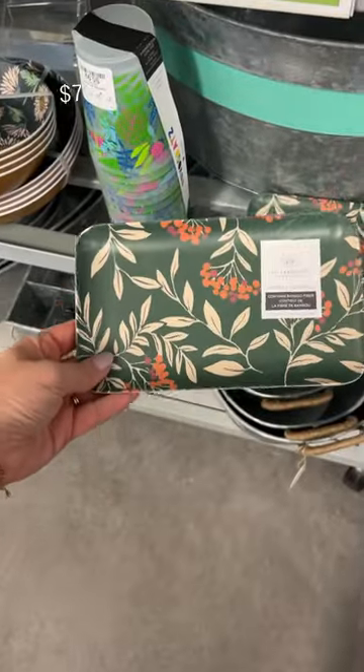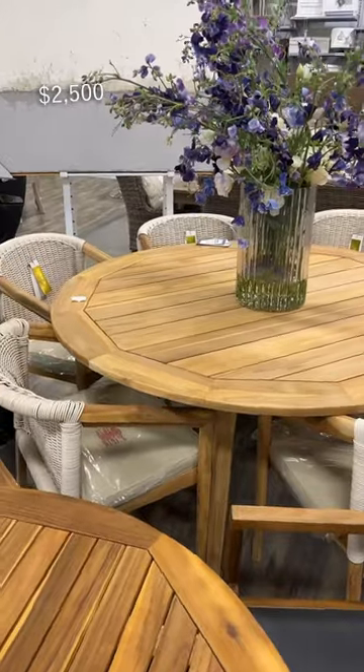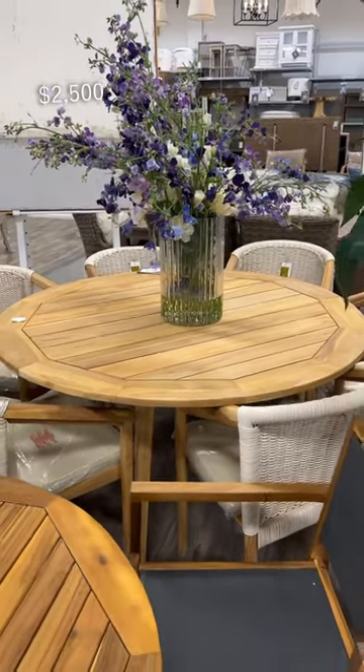I instantly loved this tray, but better yet I found this set that I loved even more. And this was definitely a rare find — an outdoor round dining table.